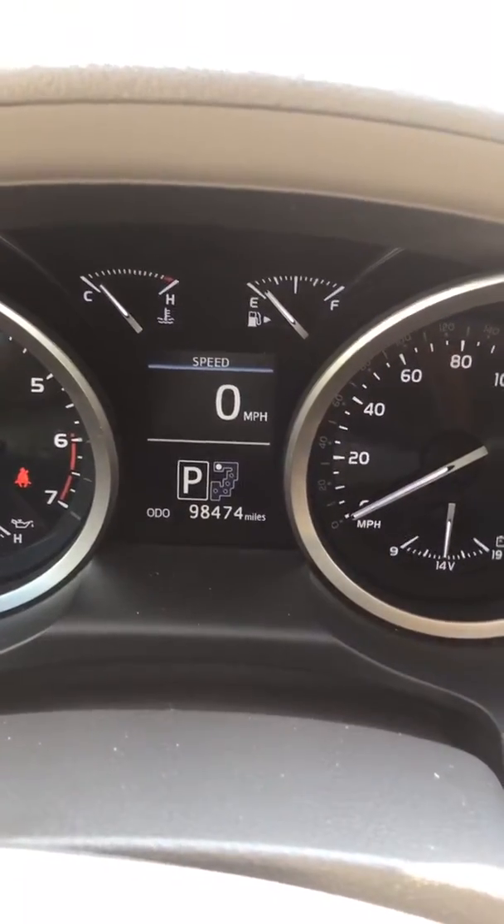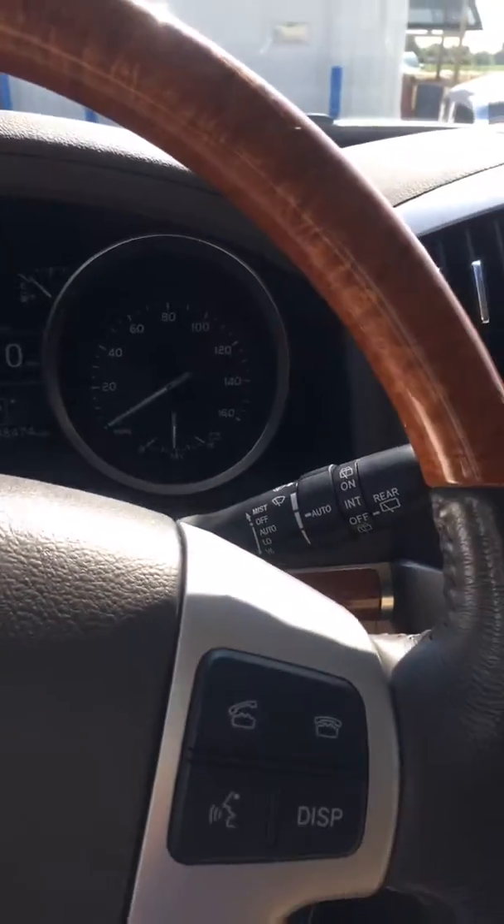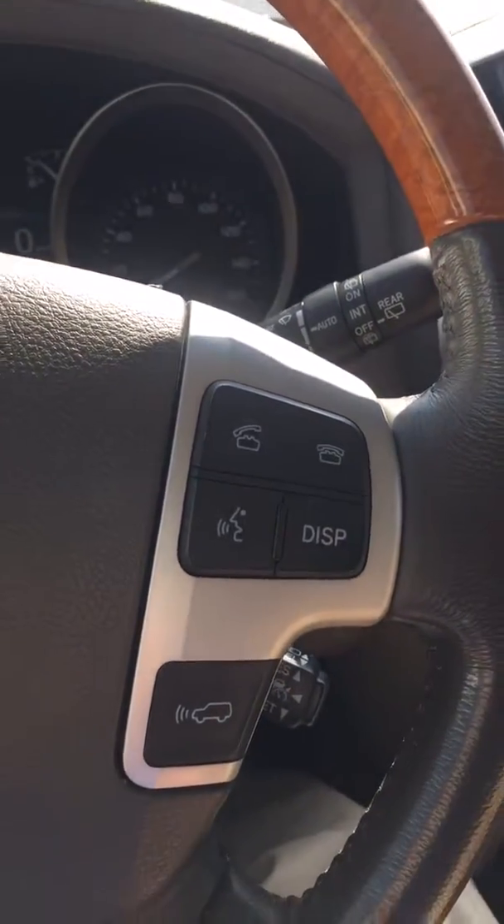Hello, this is Jay Dockenhaus at Steichman Chevrolet in Paulding, Ohio. I'm going to show you a few highlights of our 2014 Toyota Land Cruiser. It has 98,474 miles on it. This is a pretty nice deluxe vehicle, I tell you what.